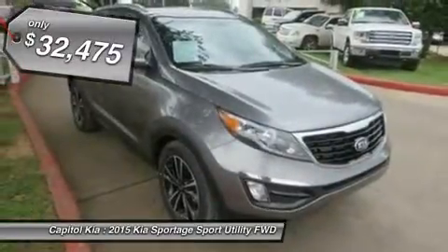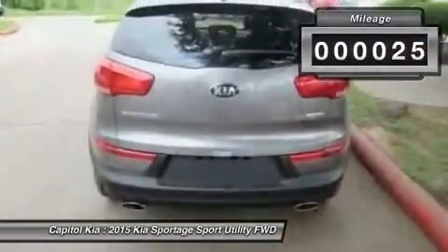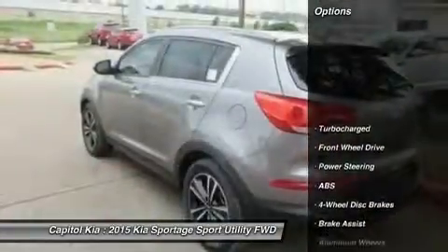This Kia includes carpet floor mats, floor mats, SX luxury package, auto dimming rear view mirror, sun moonroof, and heated front seats.